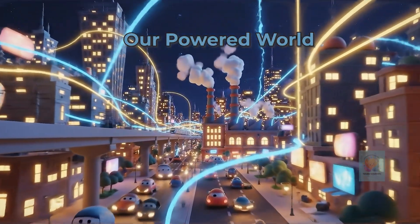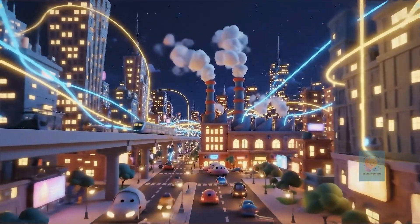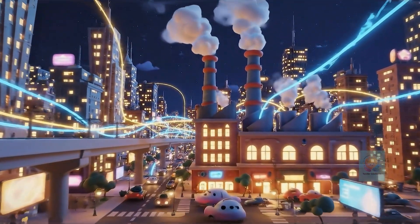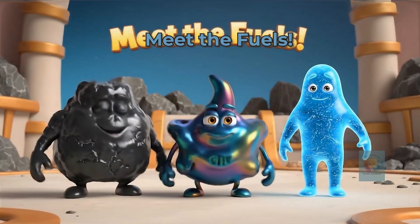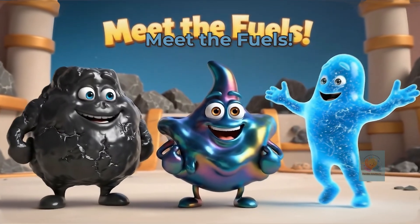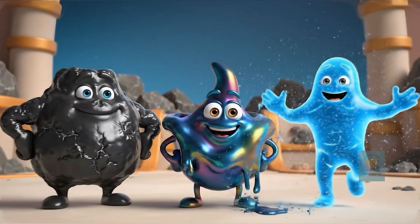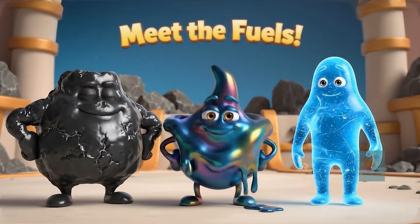Our world runs on energy. We use it to power our homes, schools, and cars. But where do we get all this go juice? For a long time, most of our power has come from these three: coal, oil, and natural gas. Together, they're known as fossil fuels.